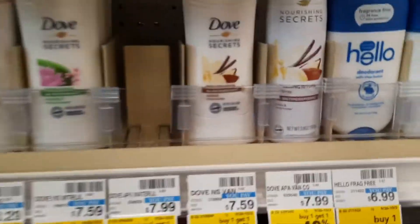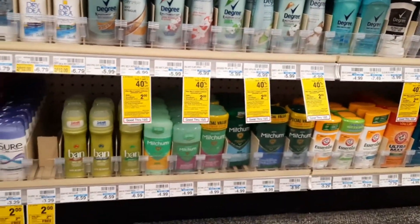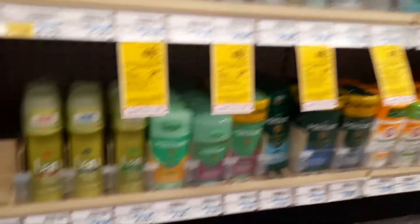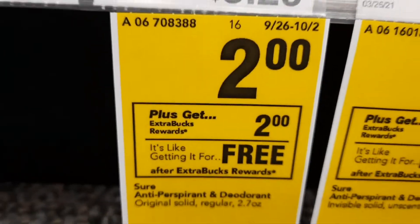We're in the deodorant aisle and I want to show you one more deal. I'm not going to do it, but maybe you can. You're going to look for the Sure — S-U-R-E. They're on sale for $2.00, and when you buy one you get $2.00 back in Extra Bucks, which is money you can use at CVS. That deal is also good on the men's — I believe it's Brute. I don't see the men's one, but that one for sure.